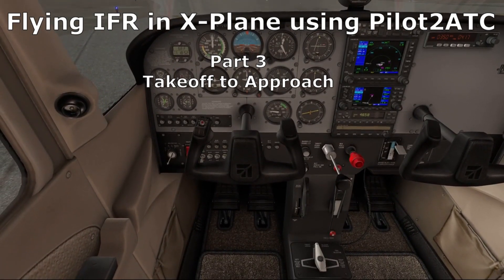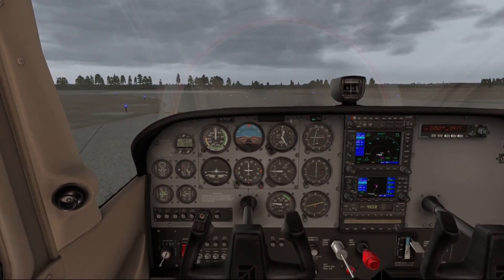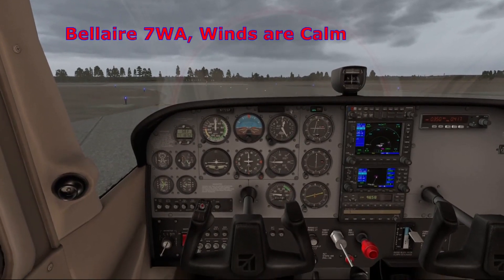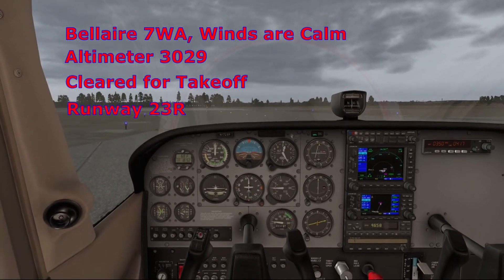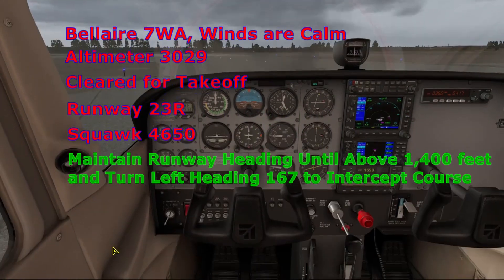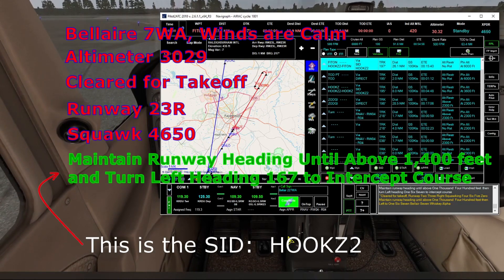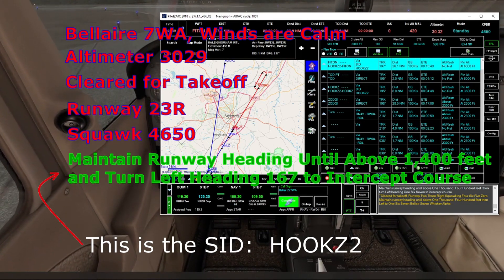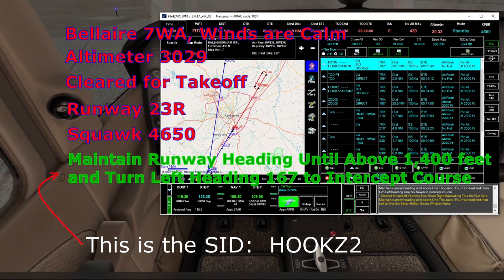We'll set our trim for takeoff here and call the tower for takeoff. Bel Air 7 Whiskey Alpha is ready for departure, Runway 23R. Tower responds: winds are calm, altimeter 3029, cleared for takeoff Runway 23R, squawk 4650, maintain runway heading until above 1,400 feet, then turn left heading 167 to intercept course. Cleared for takeoff, Runway 23R. Squawking 4650, maintaining runway heading until above 1,400 feet, then left to 167, Bel Air 7 Whiskey Alpha.